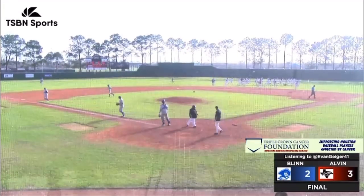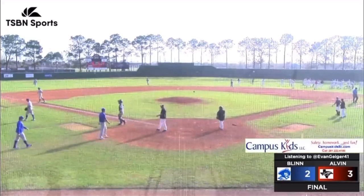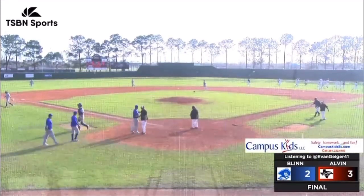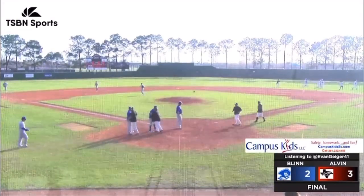Blinn hung around, hung around, but Alvin ultimately gets the victory. Daylin Carlton — his second RBI on his second hit of the day. Tate Bethel.